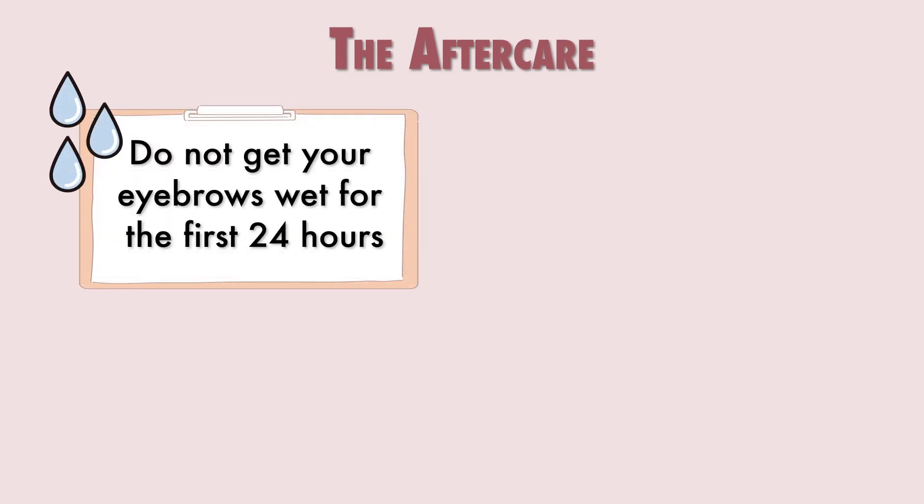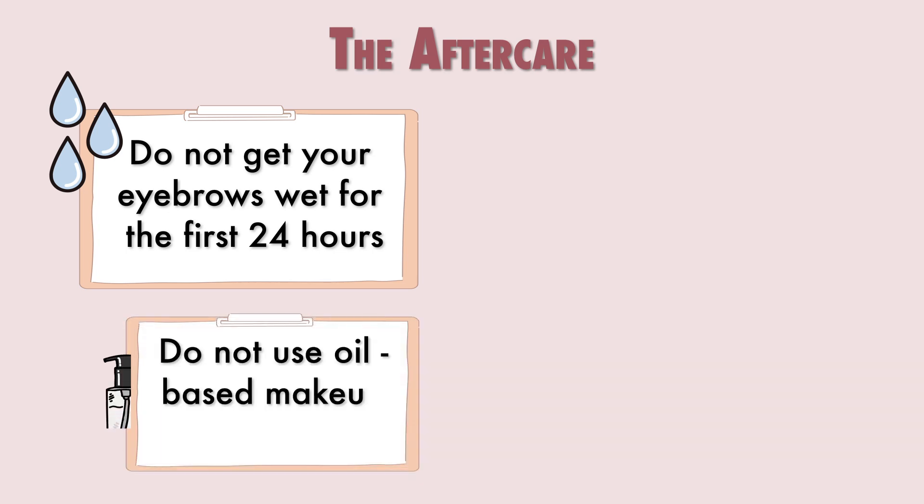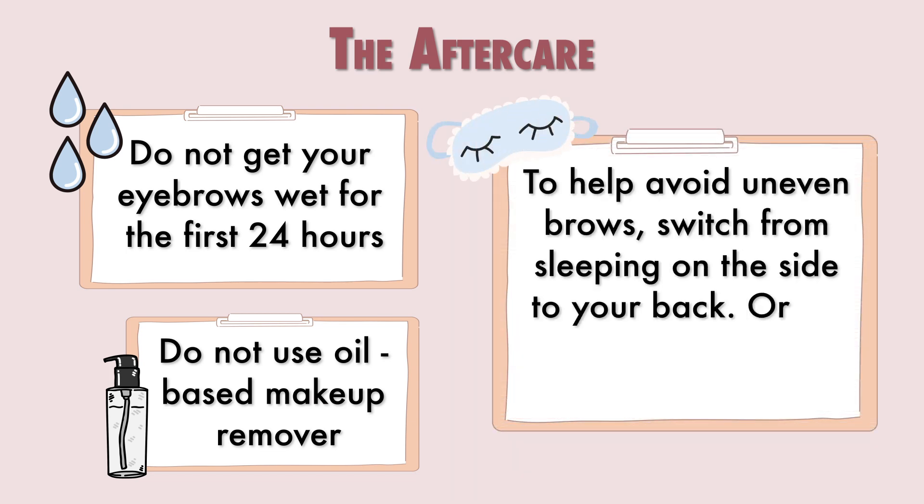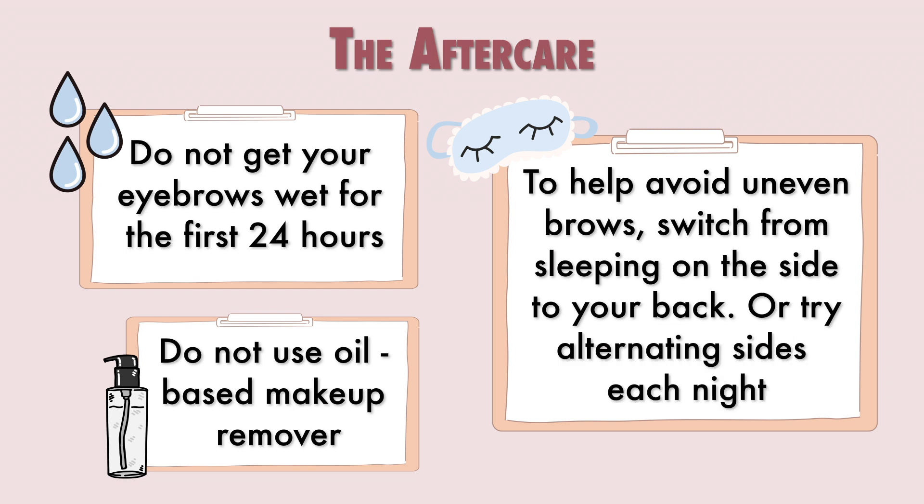Refrain from using any oil-based makeup remover on your brows to help prolong the stain on the skin. In order to avoid uneven brow tint, we recommend sleeping on your back or alternating sides each night.